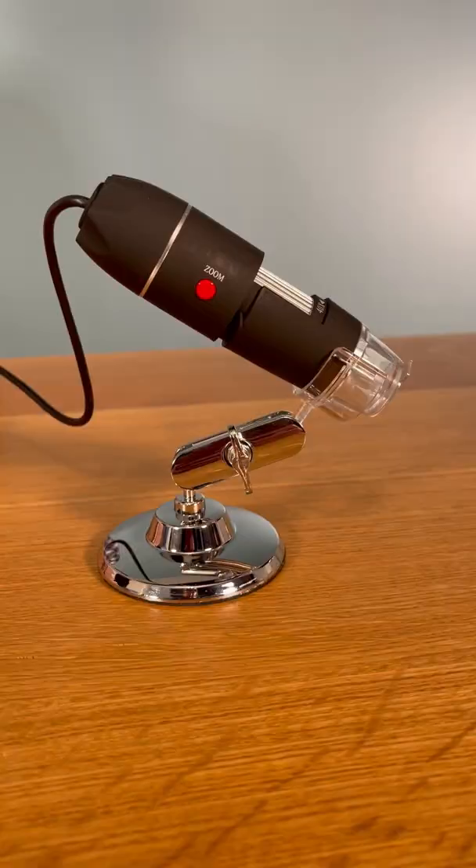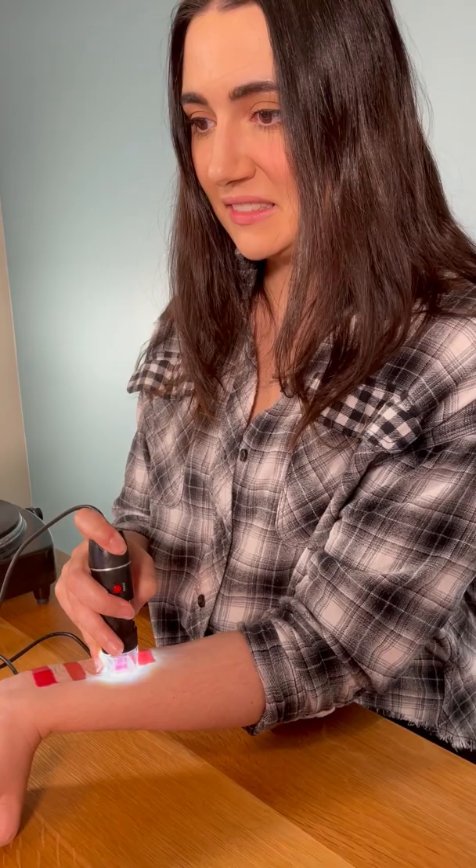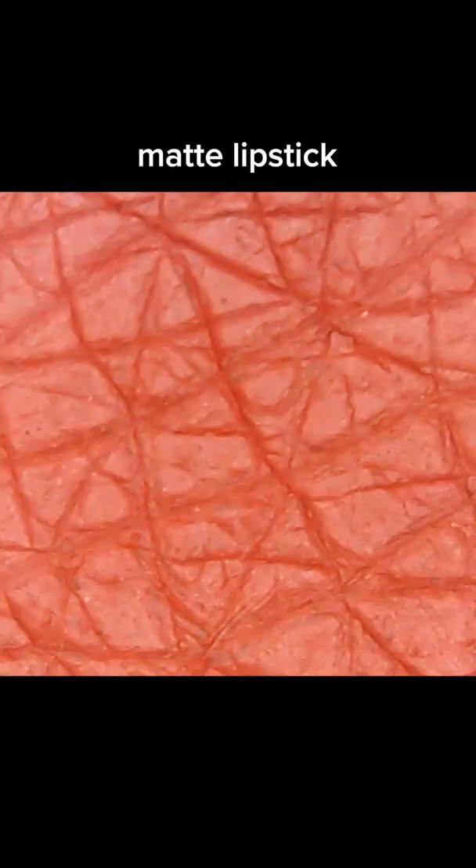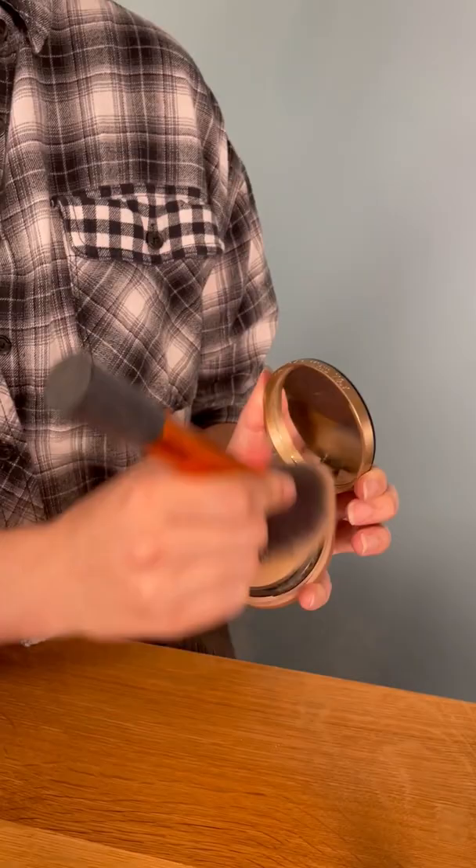So recently I busted out my trusty microscope to take a closer look at some of my lip products, with overall gross results. So for my next experiment, I decided to put liquid foundation on one side of my face and powder on the other, because I wanted to see the differences up close.